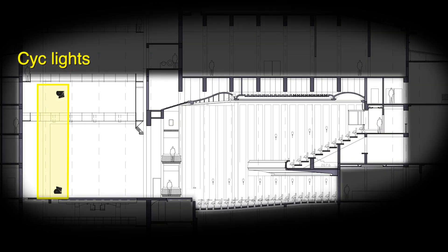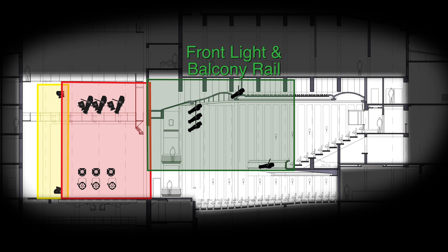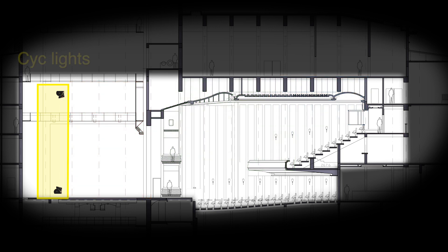The first zone is your backdrop or cyclorama, the overstage and side stage wash, the front light or balcony rail system, and the long throw or back of house rail. The backdrop or cyclorama is likely to make the biggest impact and therefore will make the best starting point for many spaces.